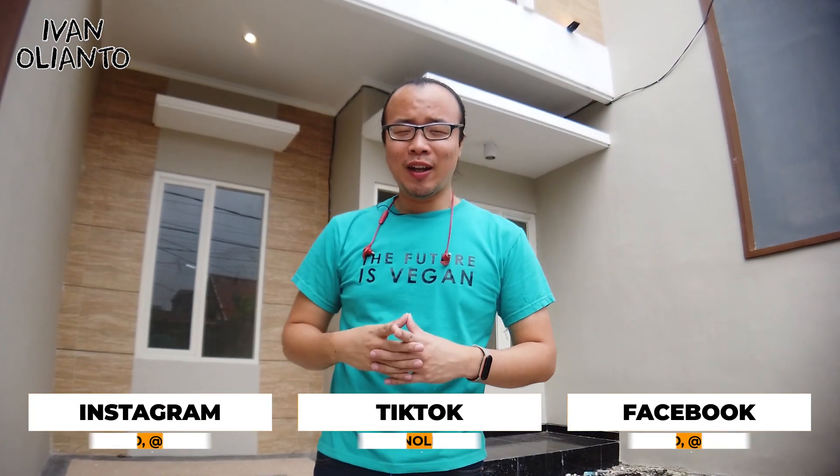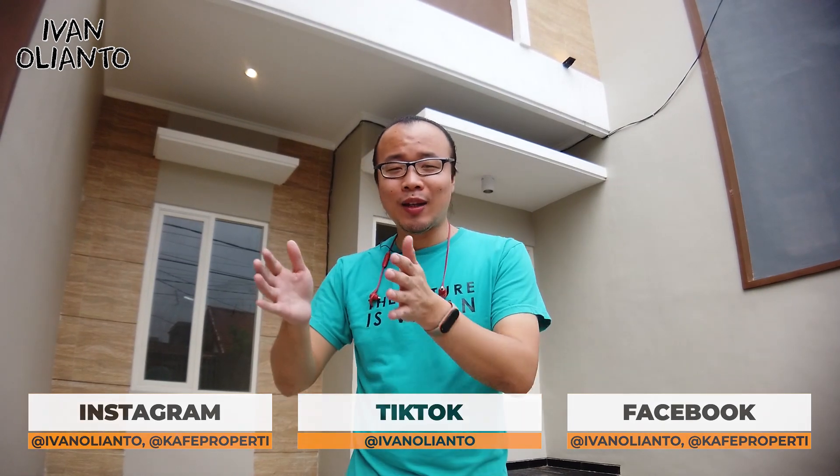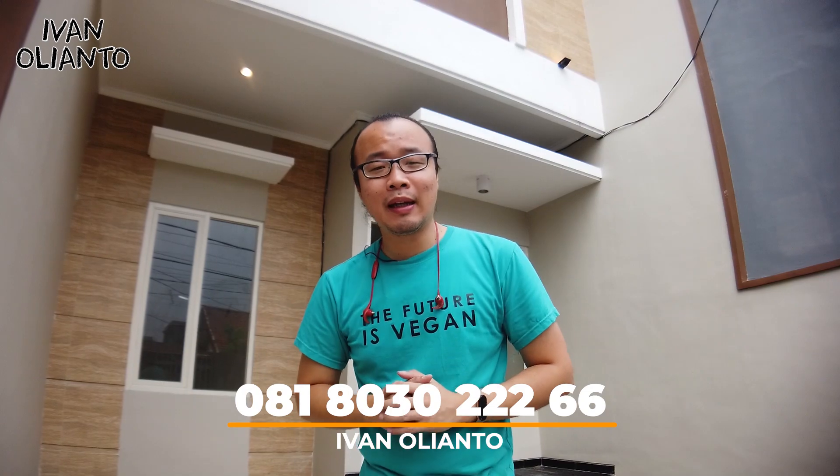Hello, saya Ivana Olianto. Kali ini saya ada di salah satu rumah di kawasan Tenggilis. Rumahnya ini nggak pakai masuk-masuk — dari jalan raya Tenggilis yang double way itu cuma 200 meter aja, belok 200 meter udah nyampe. Kalau kita bicara Tenggilis, pasti langsung kebayang sama Ubaya atau Universitas Surabaya. Dari rumah ini ke Universitas Surabaya sekitar 2 kilo, atau sekitar 6 menit dari Google Map. Jadi cocok banget buat Anda yang lagi cari rumah untuk kuliah di Ubaya.